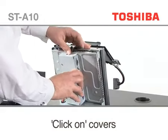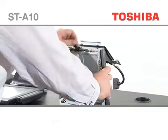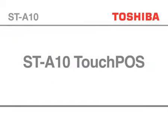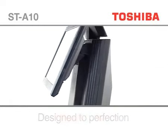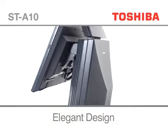Covers can be quickly replaced using the click-on system. The ST-A10 TouchPos — designed to perfection, with an elegant design and highly developed functionality.